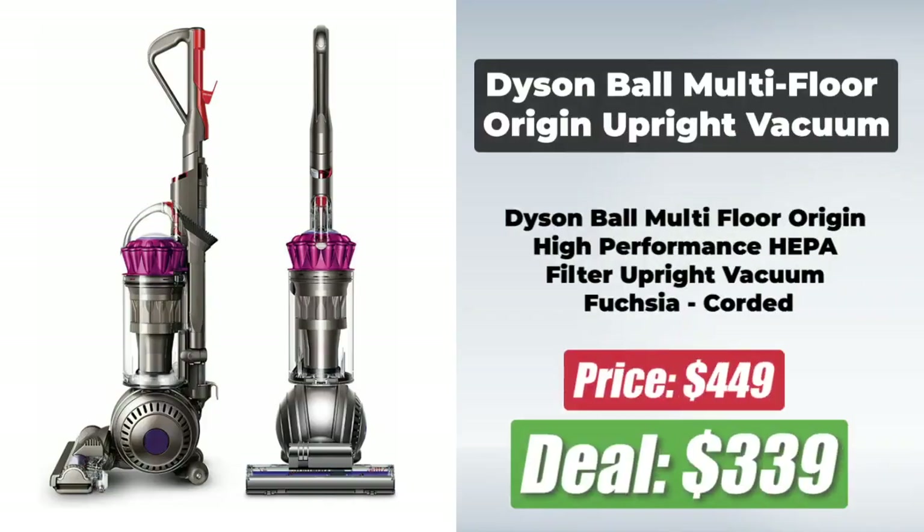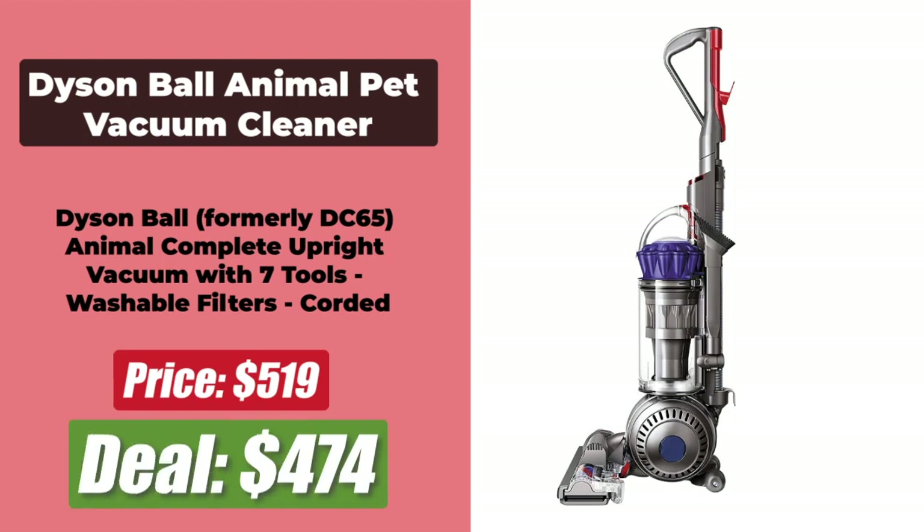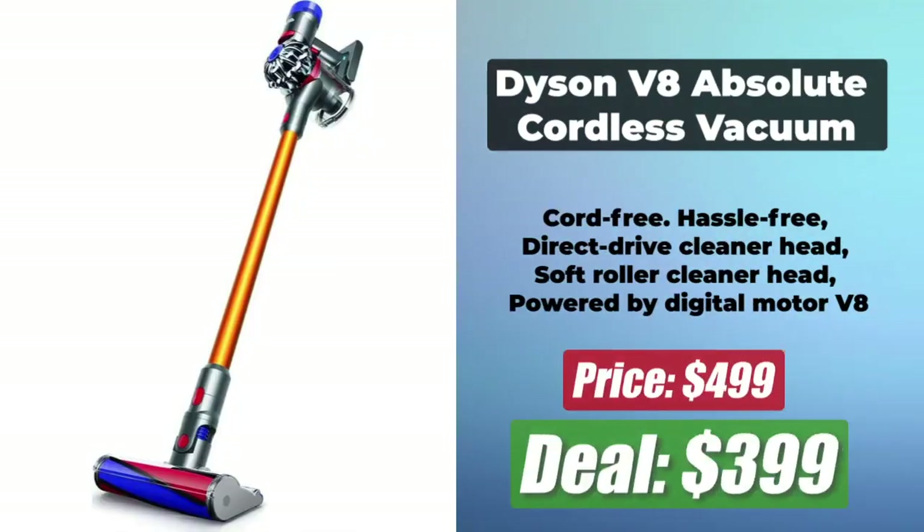At number 3 is the Dyson Ball Multi-Floor Origin Upright Vacuum, which has been reduced in price by 24% and is now at $339. Dyson vacuums rarely get discounted, so this is a good deal. At number 4 is the Dyson Ball Animal Pet Vacuum Cleaner, which is now at $474 after a 10% price reduction — it has been specially designed to pick up pet hair. At number 5 is the Dyson V8 Absolute Cordless Vacuum, which is now at $399 after a solid $100 discount.